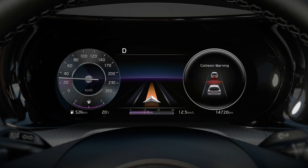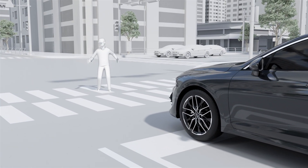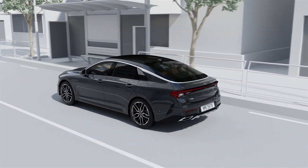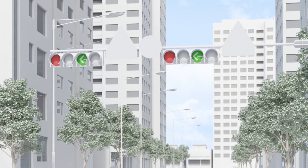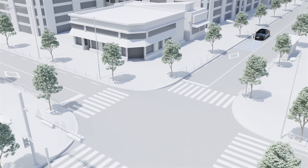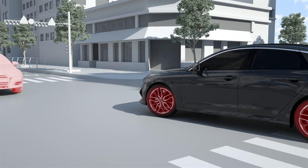After the warning, if the risk of collision increases, the system automatically assists with emergency braking. While driving, if there is a risk of collision with a cyclist ahead or an oncoming vehicle while turning left at an intersection, the system automatically assists with emergency braking.